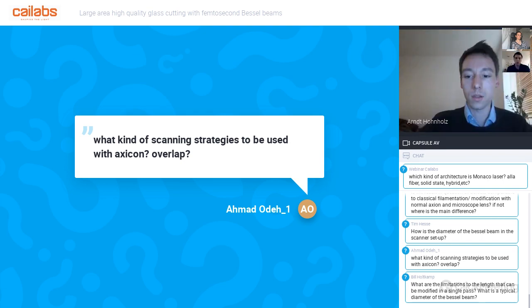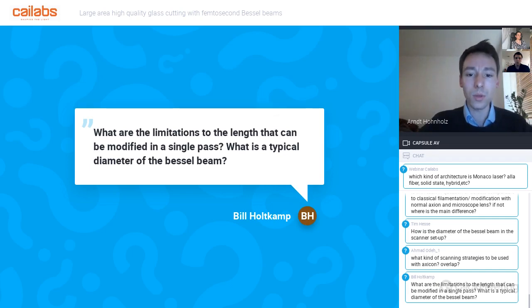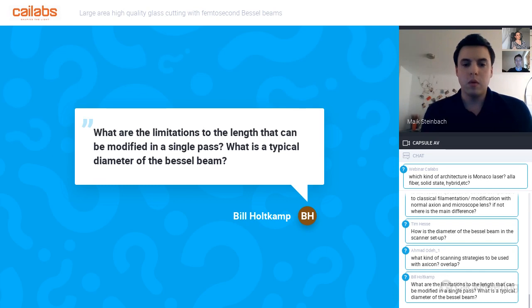Q: What are the limitations to the length that can be modified in a single pass, and what is the typical Bessel beam diameter? A: The typical diameter varies depending on telescope and f-theta objective choice—typically around 50 micrometers, though it can be larger or smaller; getting below 10 micrometers is very difficult. For length, the limiting factor is pulse energy: since intensity is distributed over a volume rather than an area, much higher pulse energy is required compared to a Gaussian beam, so limitations come from pulse energy, repetition rate, or average laser power.